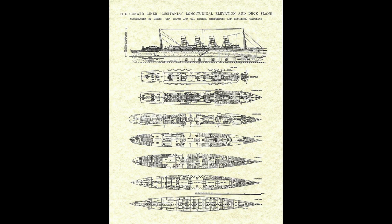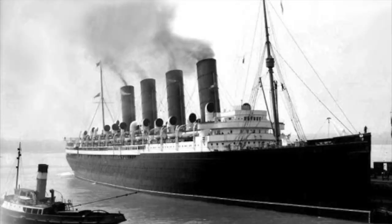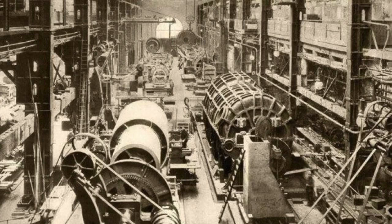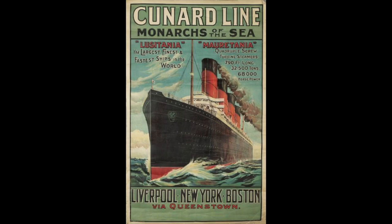In 1905, Cunard came to the British government asking for support for building two ships that would be the biggest and fastest in the world. These ships would be the Lusitania and Mauritania, which would be the first major ocean liners to incorporate turbine engines as the number one source of power. These ships would make the previous main engine, the reciprocating engine, obsolete, being able to generate more power while causing less vibration. Both the Lusitania and Mauritania won the Blue Ribbon many times, and kept it until the introduction of the Normandy in 1935.